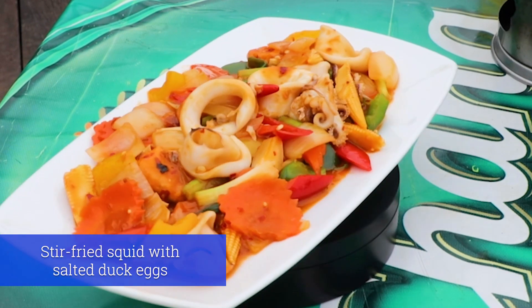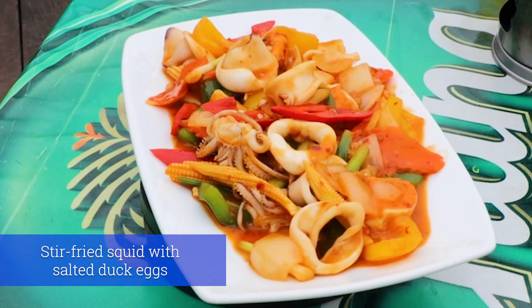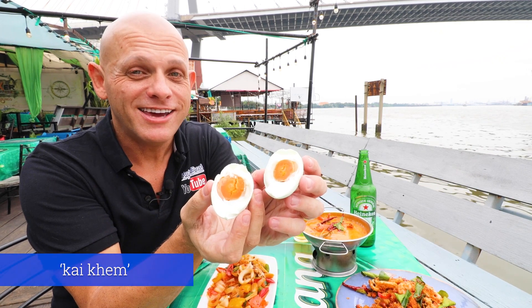This is Plamuk Pat Kaikem. It is stir fried squid with salted duck eggs. If you want to see what the salted egg looks like, this is it. And it's commonly referred to as Kaikem.